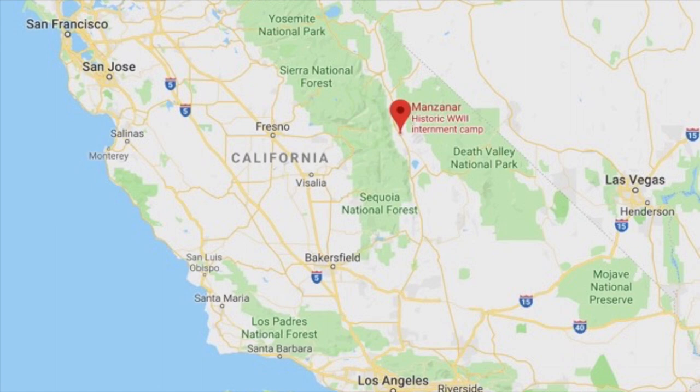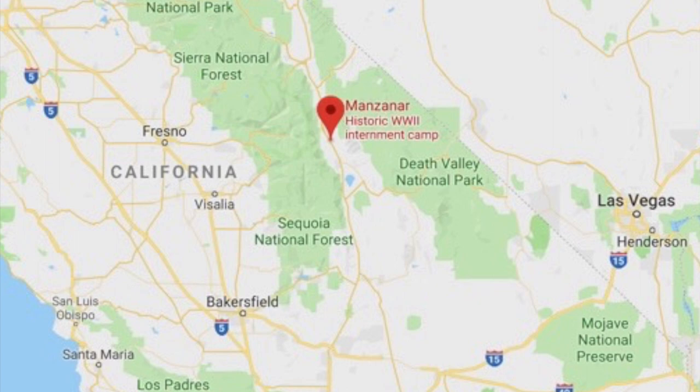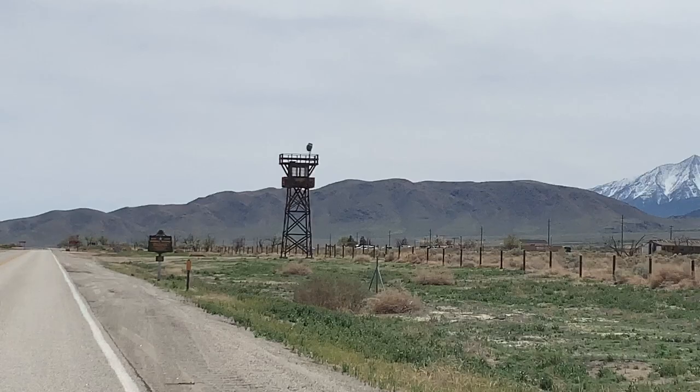This camp was hastily assembled and put together in an area between the Sierra National Forest and Death Valley, in an area that was known for temperatures that ranged between 30 degrees and 110 degrees most of the time.